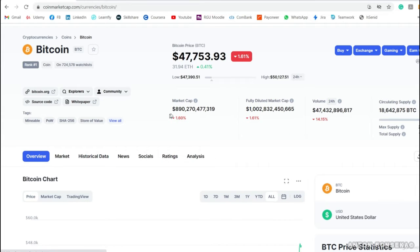This gives you an understanding of how much of the market Bitcoin covers. You can also see the fully diluted market cap, the volume — how much Bitcoin was traded in the last 24 hours — and the circulating supply. Volume is a measure of how much of a cryptocurrency was traded in the last 24 hours.